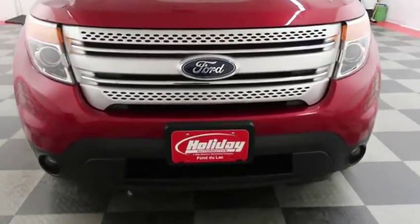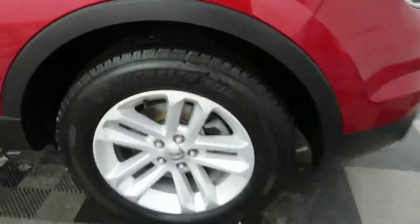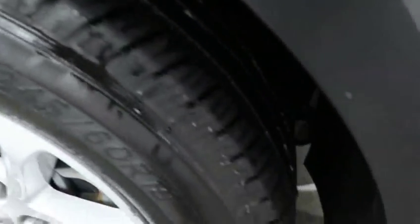Starting right away up front, you have factory fog lights. The hood is in excellent shape — I do not see any noticeable scratches. There is an alloy rim wrapped in an 18-inch Michelin tire.